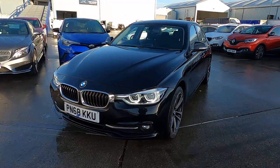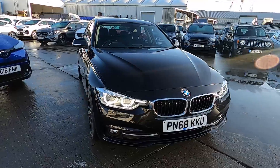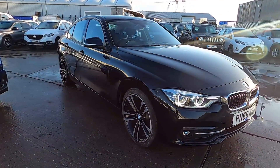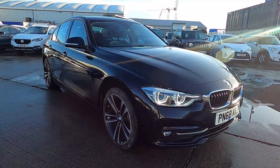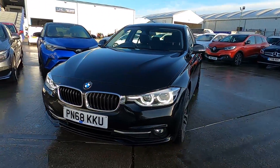Welcome to London Motor Company. My name is Sam and this is our BMW 3 Series Sport. It's done less than 34,000 miles, and in this video I'm going to show you around the car and later on give it a test drive.